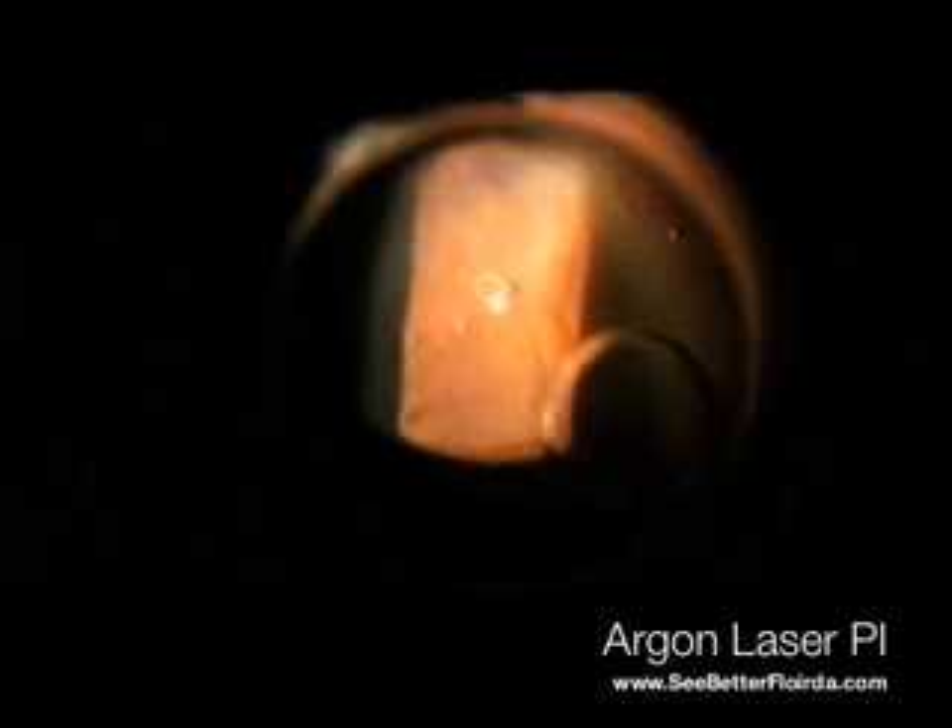Another way this is done is with argon laser. Some doctors use argon laser because it's more convenient or it's in their office, though it does take longer to do. The argon basically creates tiny little burns and doesn't pop through the iris as easily. It's useful if the iris is very thick and can be used to thin or tighten up the iris before using the YAG laser, which can then pop a small hole into the thinned portion of the iris.